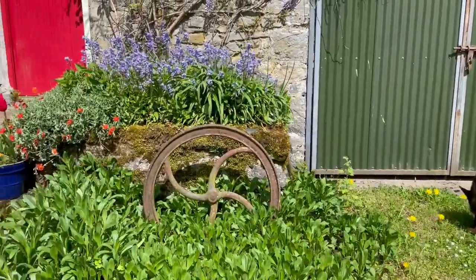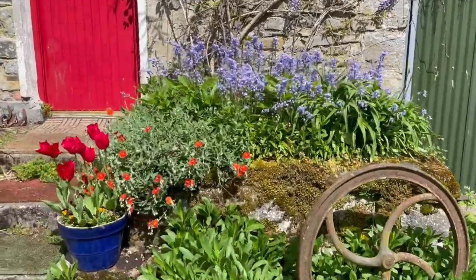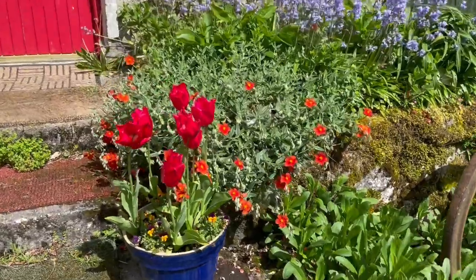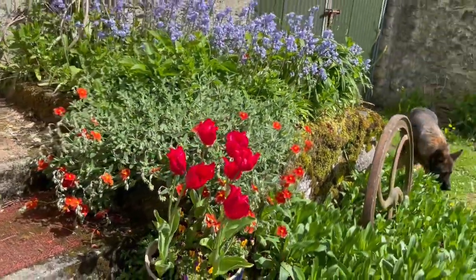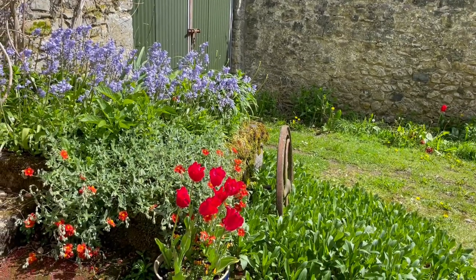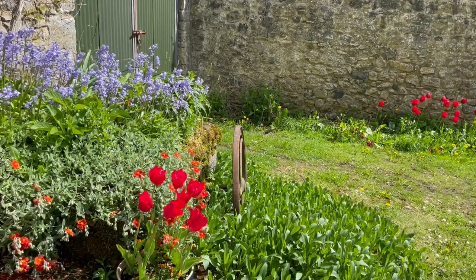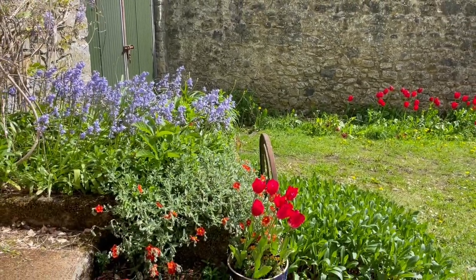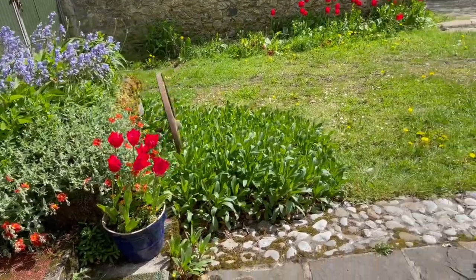Over here, these tulips — even though they kind of match the door — they clash with the rock rose. But they're actually looking really kind of nice. The combination of the bluebells, the rock rose, and those tulips works well. And if you look from that angle, you see the tulips against the wall as well. So that's looking nice.